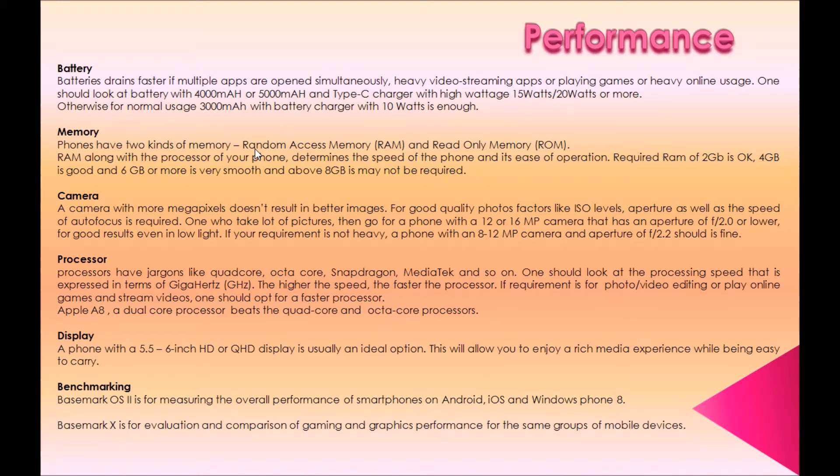Third, camera. A camera with more megapixels doesn't automatically result in better images. For good quality photos, factors like ISO levels, aperture, and the speed of autofocus are required. For those who take a lot of pictures, go for a phone with a 12 or 16 MP camera with an aperture of f/2.0 or lower for good results even in low light. If your requirement is not heavy, a phone with an 8 to 12 MP camera and aperture of f/2.2 is fine.